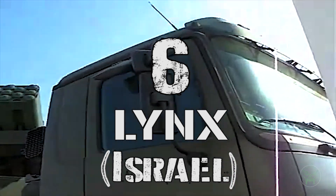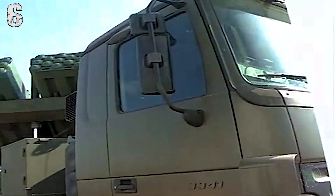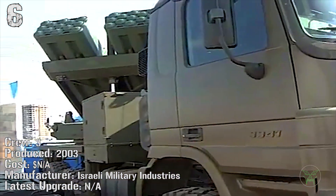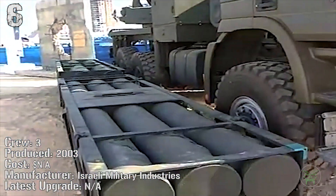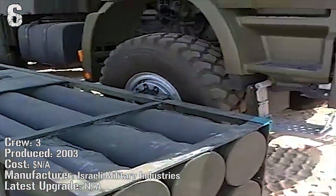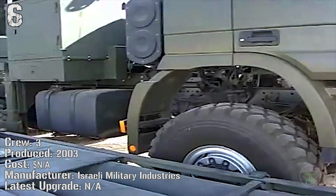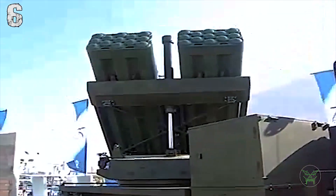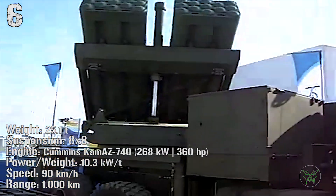At number 6 we find the Israeli Lynx. It has been produced from 2003. The weight is 25 tons with an engine of 268 kilowatts. The speed of this machine is 90 kilometers per hour with a huge range of 1000 kilometers.